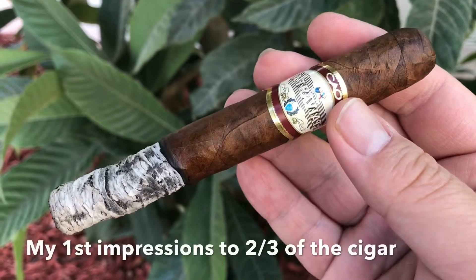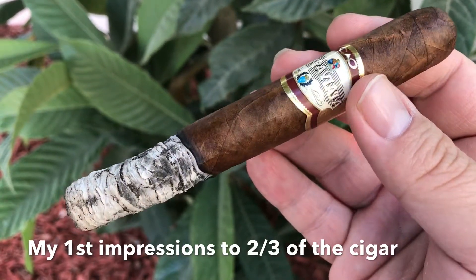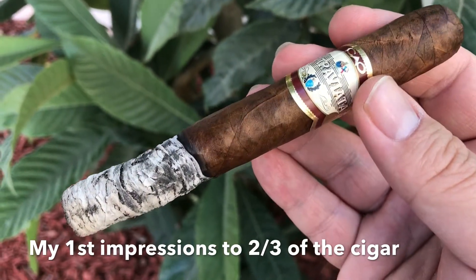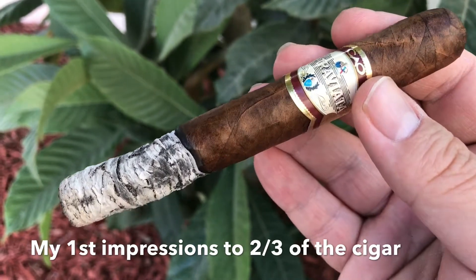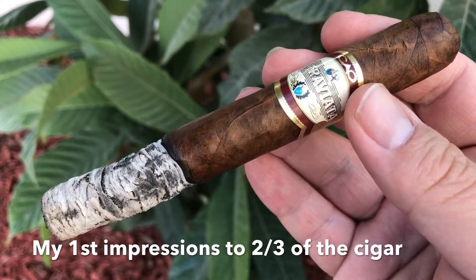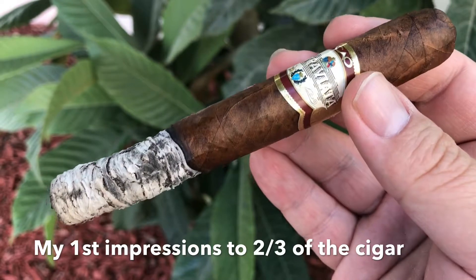Today I'm reviewing the CAO Tla Viata. This is the rated 90 cigar, but it's very inexpensive. And if you're lucky, you can find it somewhere between $2 to $5 a stick.